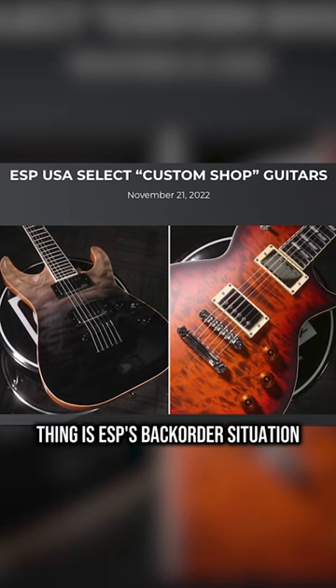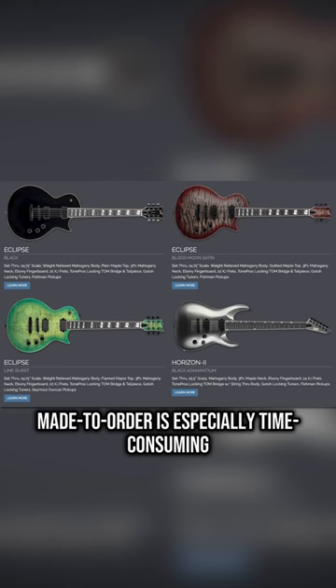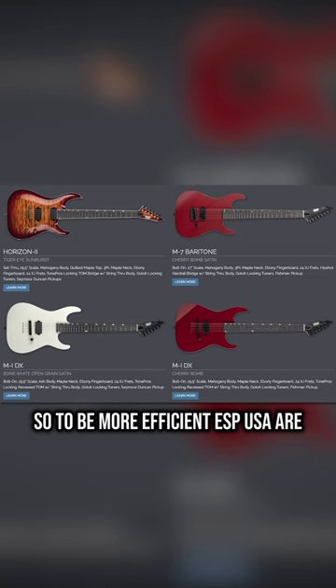Thing is, ESP's backorder situation across all their brands has been insane. Made-to-order is especially time-consuming, so to be more efficient, ESP USA are instead turning 11 of the most popular configurations into limited production runs.